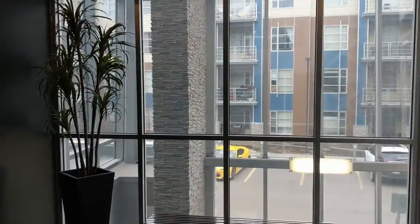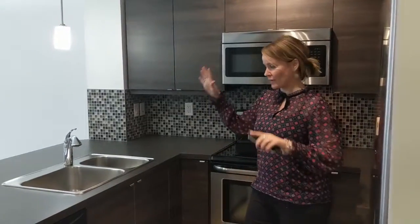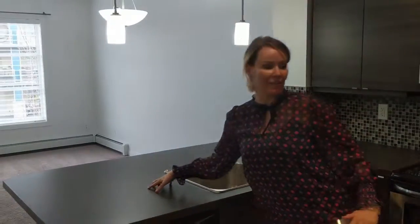Number two, this unit is on the second floor, which means it's up off the ground and super safe. Number three, these kitchens are just as spacious as a two bedroom or even a house. You have such a good layout for spreading out and cooking. You have a flat island like everyone wants, upgraded stainless steel appliances, and full height cabinetry.